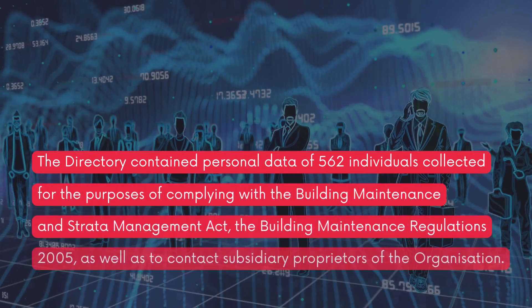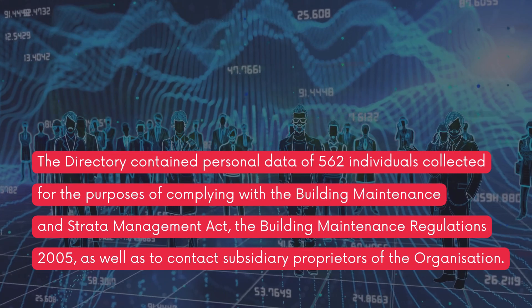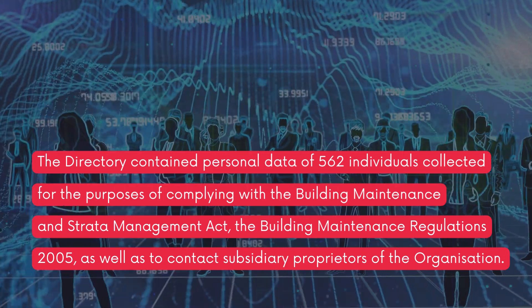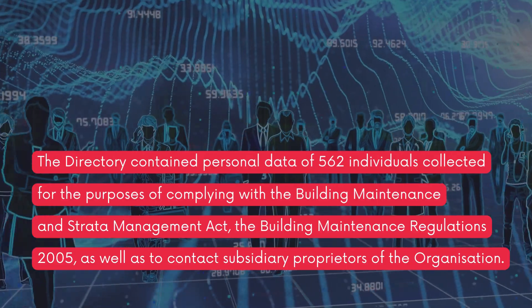The directory contained personal data of 562 individuals, collected for the purposes of complying with the Building Maintenance and Strata Management Act, the Building Maintenance Regulations 2005, as well as to contact subsidiary proprietors of the organization.